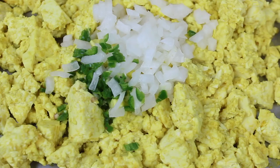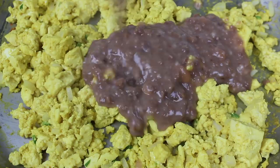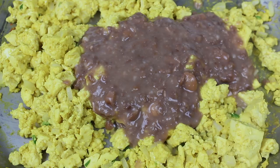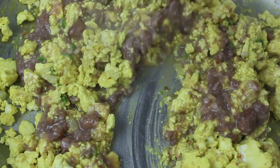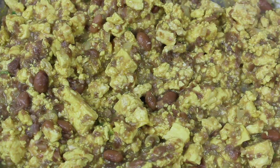Y finalmente los frijoles refritos — asegúrate de que no sean espesos. Necesitamos que sean un poco líquidos para poder revolverlos muy bien con el huevo de tofu. Ahora incorporamos todo muy bien. Te quiero decir que yo no le agregué más sal porque la sal negra ya le dio suficiente sabor, pero como siempre, sal al gusto. Tal vez no se mira muy bonito pero está tan rico — saben idéntico al huevo de gallina.